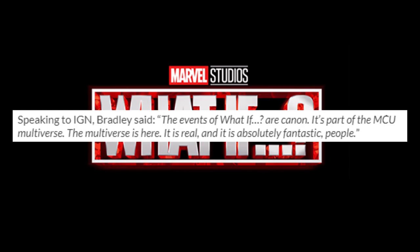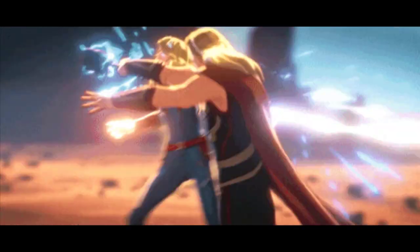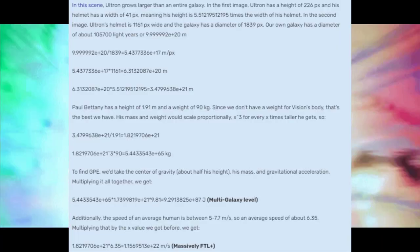The animated show What If — which is confirmed by Feige to be canon — also presents many faster than light speed feats. Party Thor from episode 5 was able to dodge photon blasts at point-blank range, he and Captain Marvel were shown moving relative to the Bifrost, and Ultron was able to eat a galaxy at speeds of over 38 trillion times faster than light.